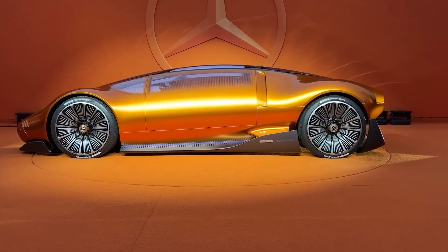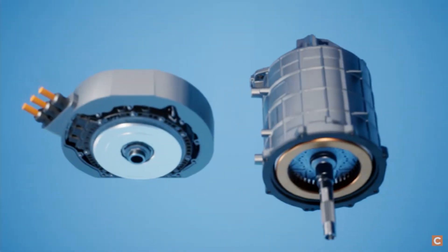What do you think about this concept vehicle and the Axial Flux Motor? Let us know down in the comment section.